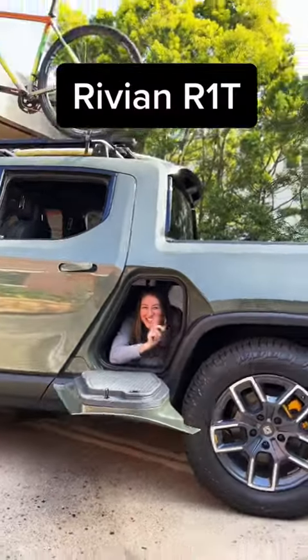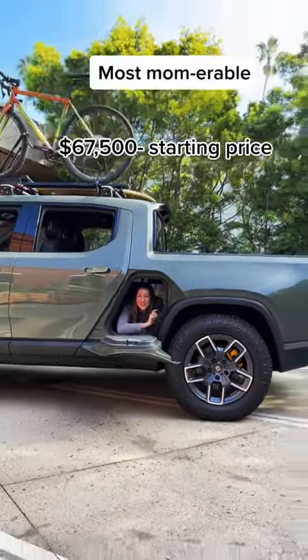Hey Mamas! Fancy seeing you here. Let's talk about the most memorable features on the Rivian R1T.